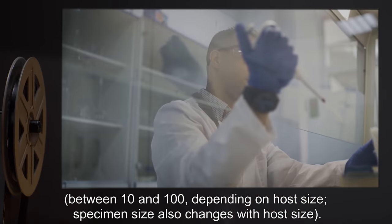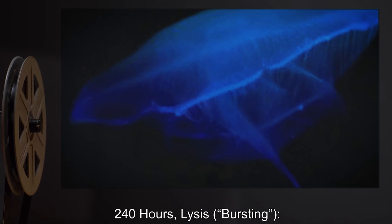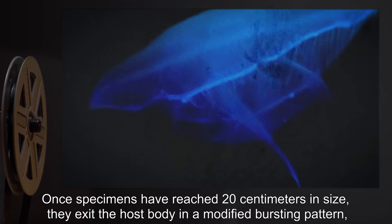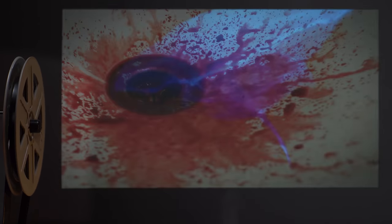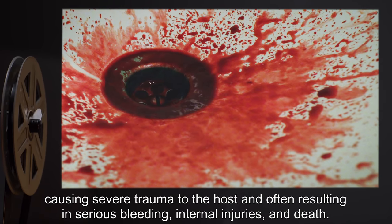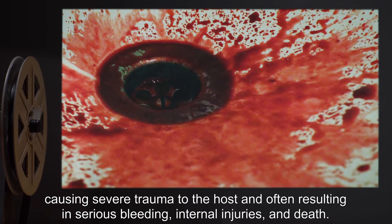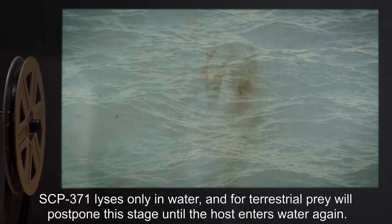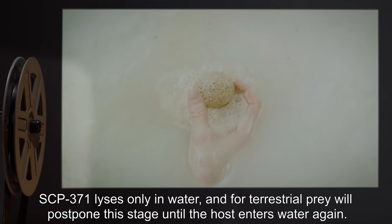specimens depending on host size. Specimen size also changes with host size. 240 hours, Lysis/Bursting: once specimens have reached 20 centimeters in size, they exit the host body in a modified bursting pattern, causing severe trauma to the host and often resulting in serious bleeding, internal injuries, and death. SCP-371 lyses only in water, and for terrestrial prey will postpone this stage until the host enters water again.